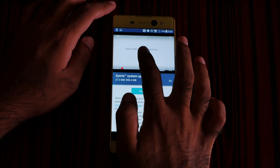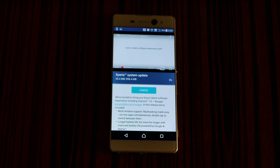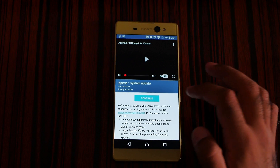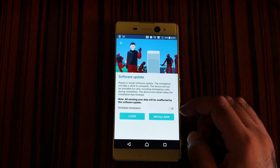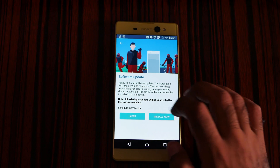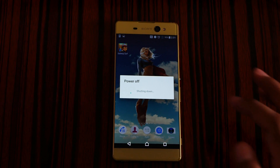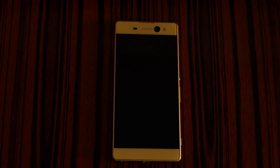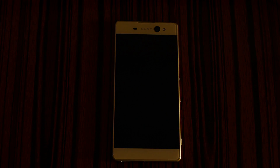I'm going to skip the video and come back after the download finishes. The update is ready — clicking Continue, then Schedule Install, then Install Now. The phone is powering off. I'm really very excited — Android Nougat is here!